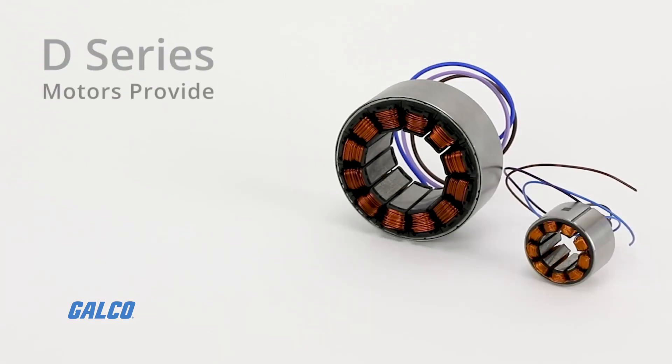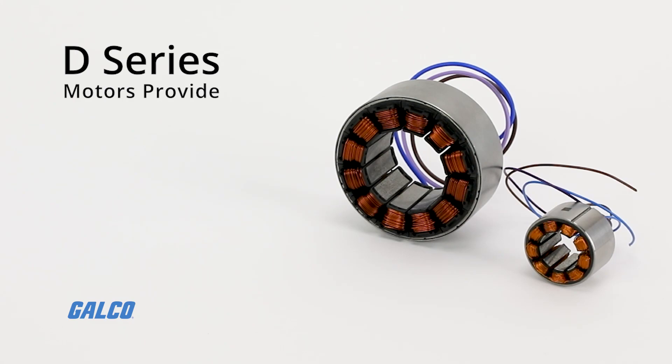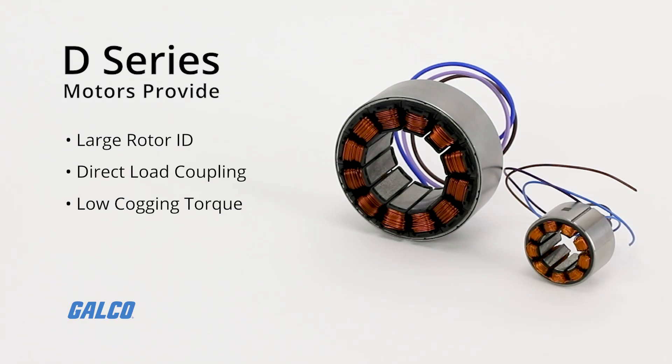The Frameless BLDC D-Series motors also provide a large rotor ID for convenient cable routing, direct load coupling, and low cogging torque, and much more.